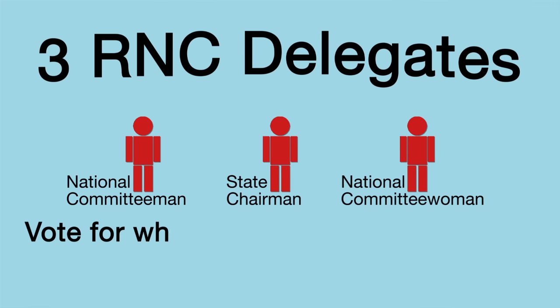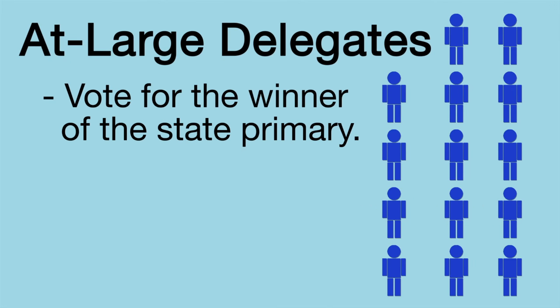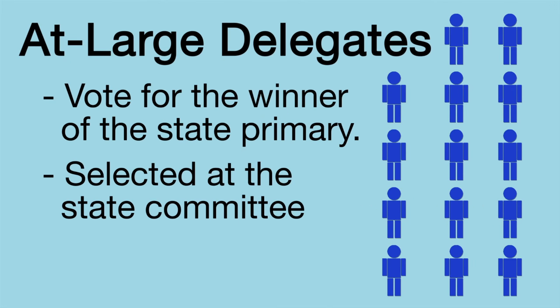The Republican National Committee delegates have to vote for the winner of the state's primary. At-large delegates also have to vote for the winner of the primary. They are selected at a state committee meeting.